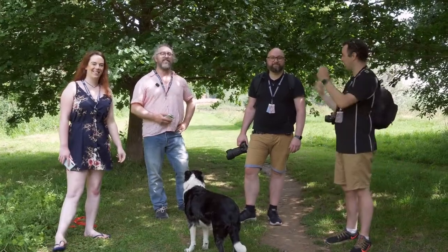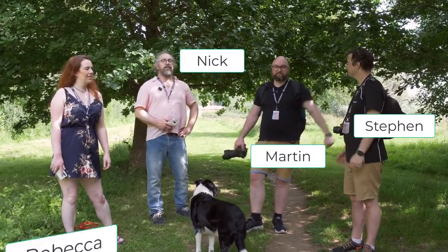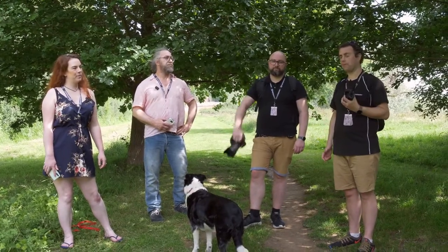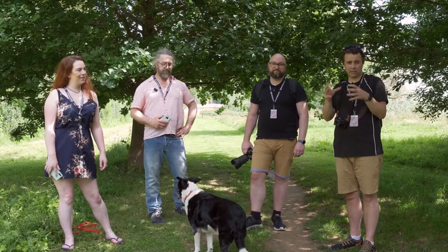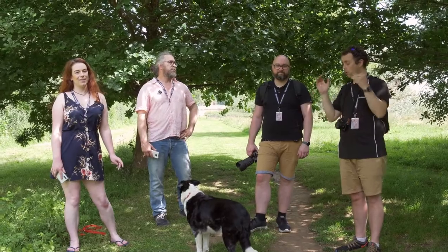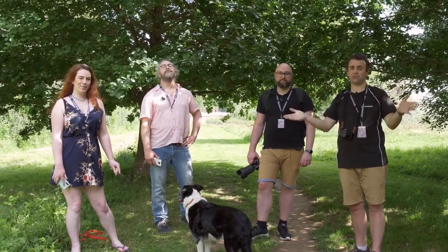Hi guys, welcome back to iPhotography. We are suitably socially distant today in the great outdoors. We've got myself, Stephen, Martin, Nick, and Rebecca, and the lovely Maisie. What we're going to do today is try out a bit of a challenge where myself and Martin are going to be taking some photographs on our cameras, Nick and Rebecca are going to be using their phones. The idea behind today's quirky little shoot is to demonstrate that sometimes there isn't a massive difference between using your phone and your camera in terms of quality. We'll have a few different compositions that we all work towards, and it's up to you guys to choose the best photographs.